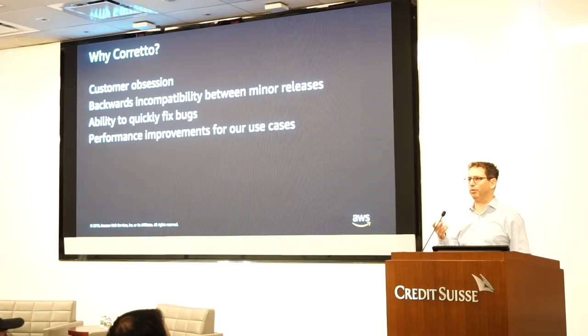With that approach — it was a process where we were trying to seduce our customers: it's free, you don't have to do anything, click a button here, here's a script that does all the changes for you — it only got us to about 20% of the company.